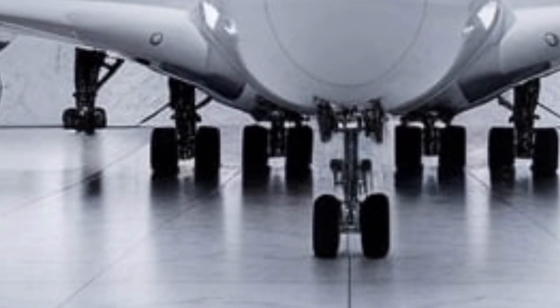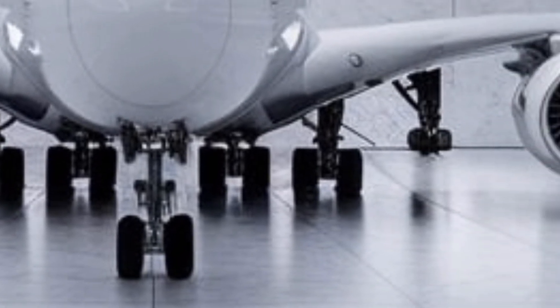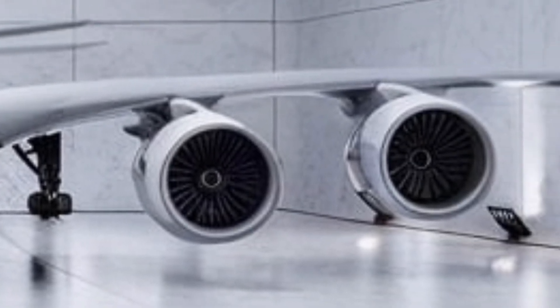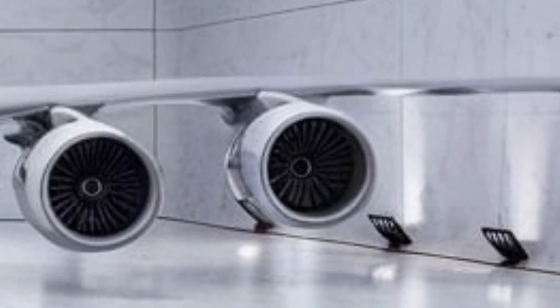The Airbus A380, the world's largest passenger aircraft, has made a spectacular return in 2025, redefined and reimagined for a new era of aviation.